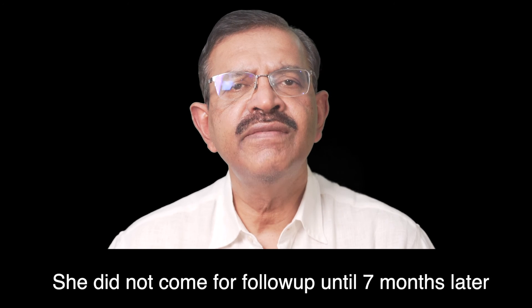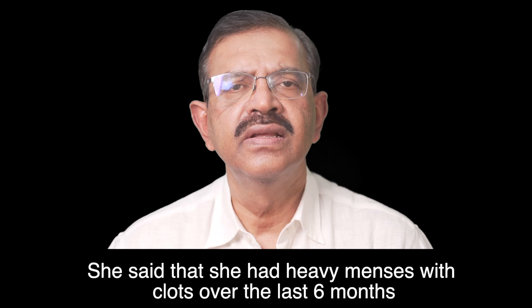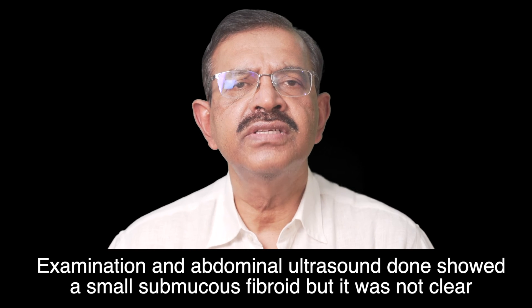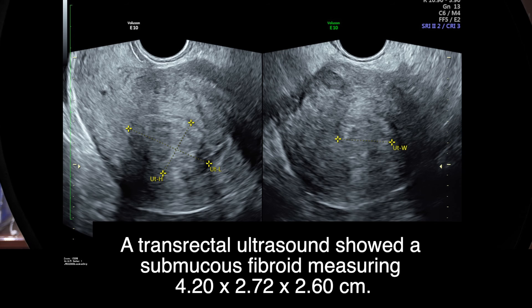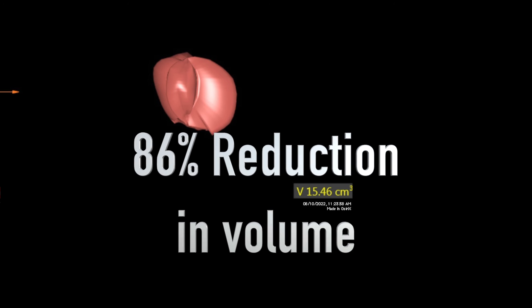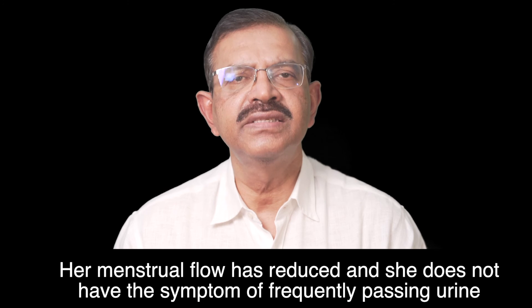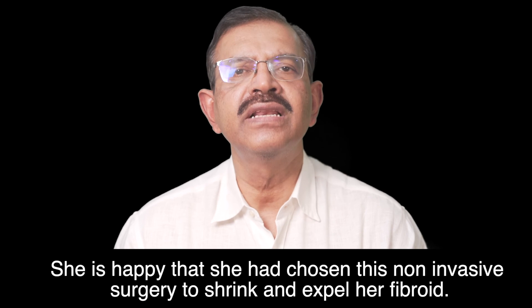She did not return for follow-up until 7 months later. She reported heavy menses with clots over the last 6 months, and sometimes passed out tissues, though the menses was getting lighter. Transrectal ultrasound showed a submucous fibroid measuring 4.20 x 2.72 x 2.60 cm, with a volume of 15.46 cm³ — a reduction of 86%. Her menstrual flow had reduced and the urinary symptoms resolved. She is happy with her choice of this non-invasive surgery.